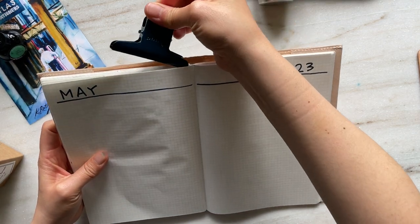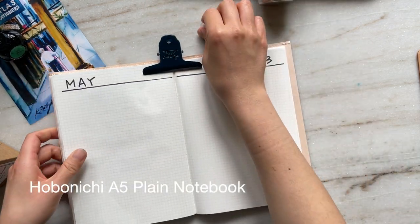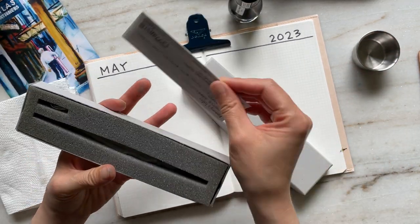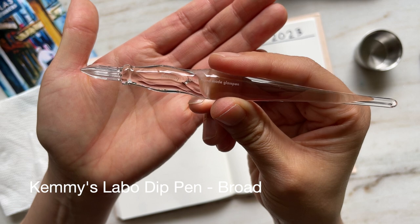Hi everyone, Leanne here. I hope you're doing well. Today I am going through my May currently inked. I'll first talk about the inks and then the pen and ink pairings.